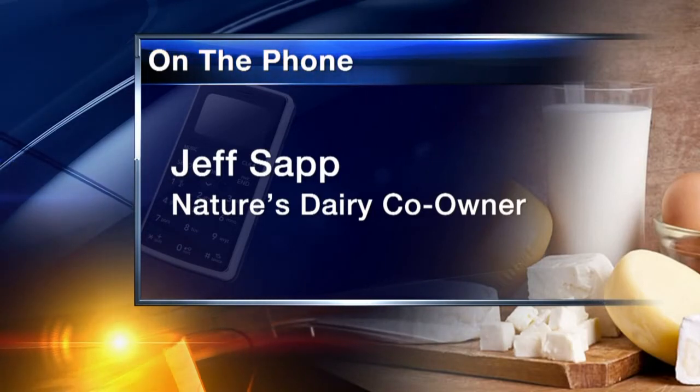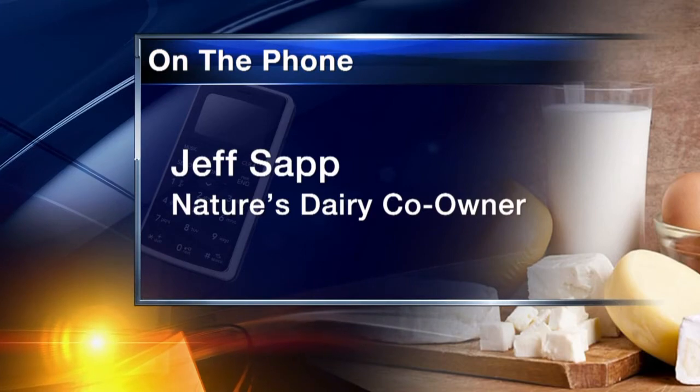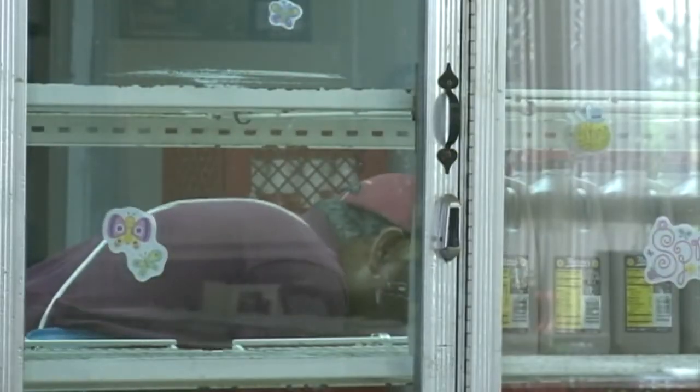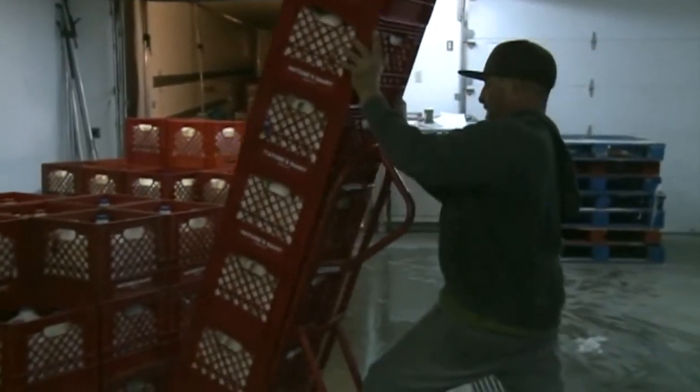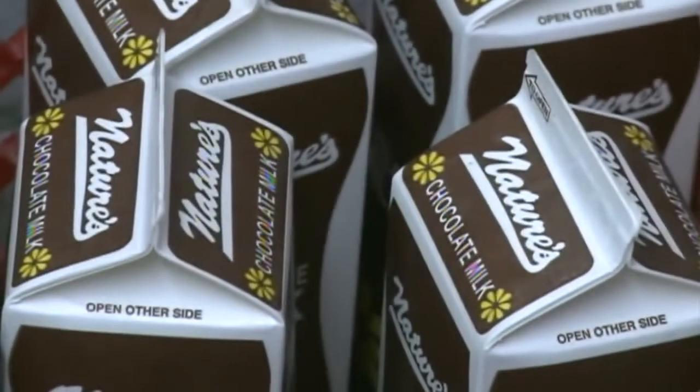It's getting tougher and tougher for a small business to compete in today's economy with huge grocery stores — that just kind of was the store that broke the camel's back. About 25 people worked at the dairy and it's helping them find other jobs. Despite that, dairy is still a big deal in New Mexico — we are the ninth biggest dairy producing state and fifth for cheese.